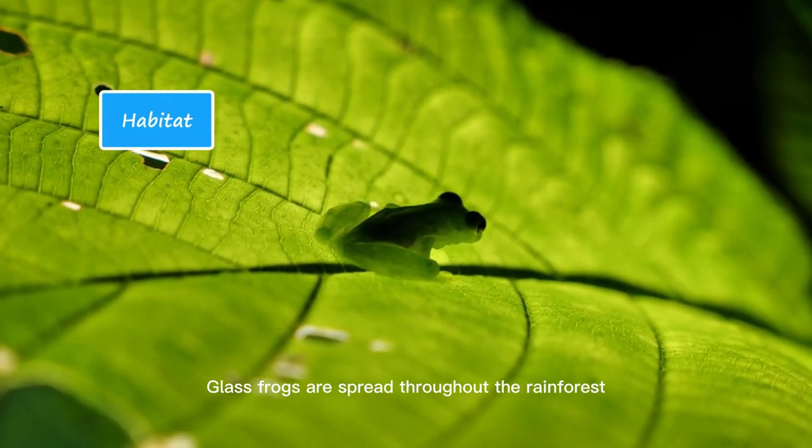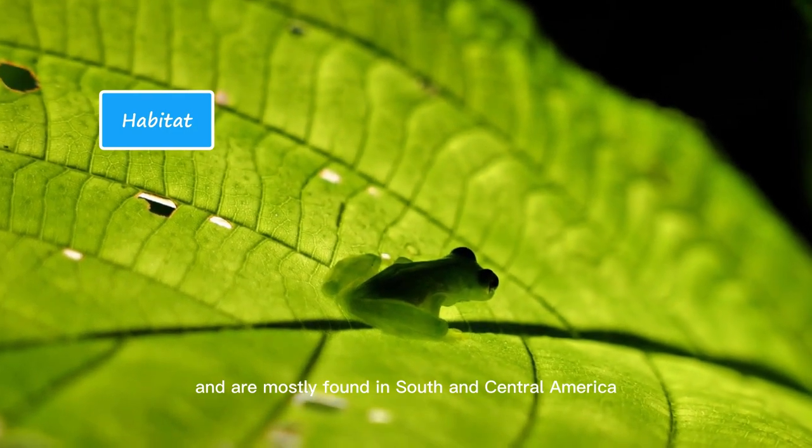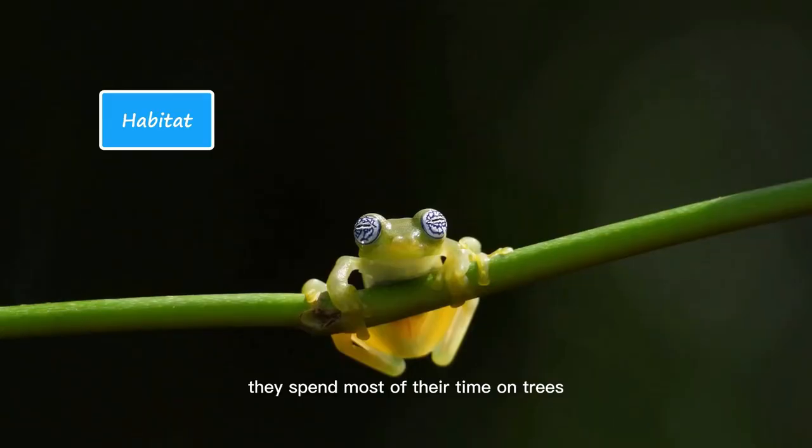Glass frogs are spread throughout the rainforest of the American continent and are mostly found in South and Central America. They spend most of their time on trees and usually come out during their mating season.